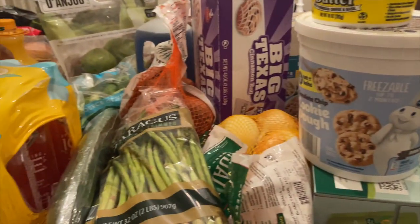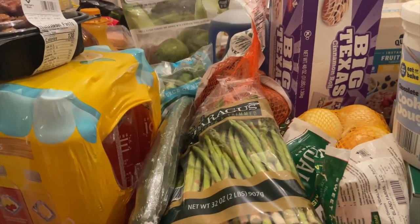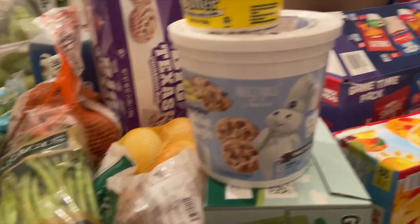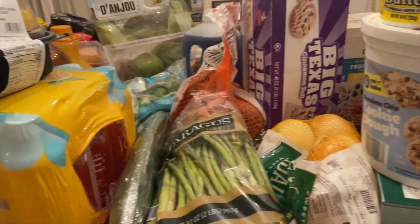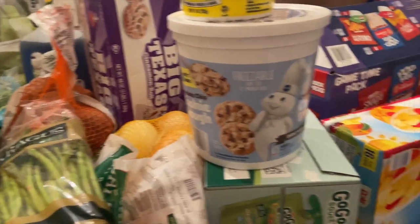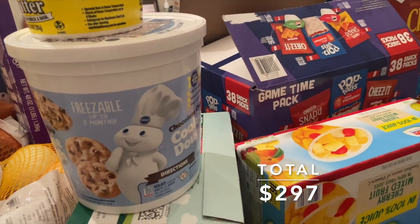Today we went to Sam's Club to do our weekly grocery shopping. We hardly ever go to Sam's Club despite having a membership for almost a year. I got the membership on sale during a big promotion — I think it was like five dollars for a year — and our year is almost up. So I said we need to get there and do some shopping before the membership ends.